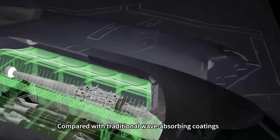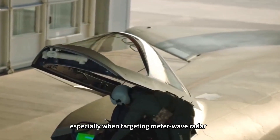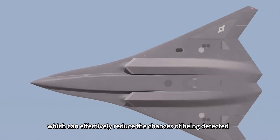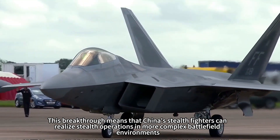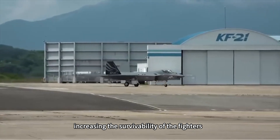Compared with traditional wave-absorbing coatings, this new type of skin has stronger stealth performance, especially when targeting meter wave radar, which can effectively reduce the chances of being detected. This breakthrough means that China's stealth fighters can realize stealth operations in more complex battlefield environments, increasing the survivability of the fighters.